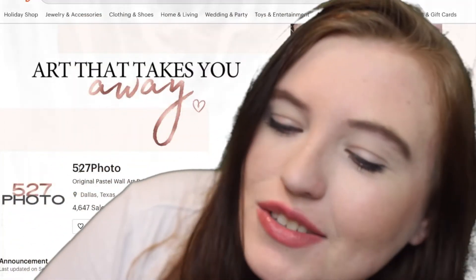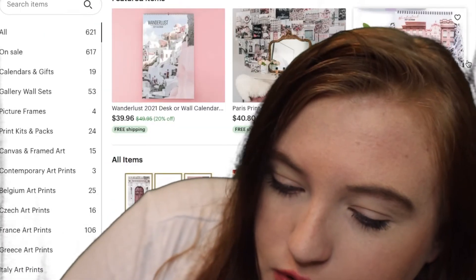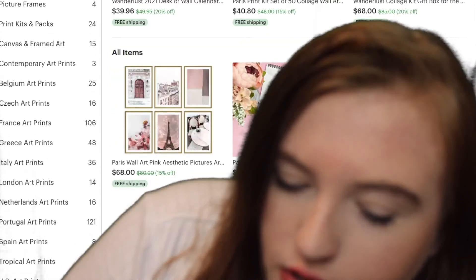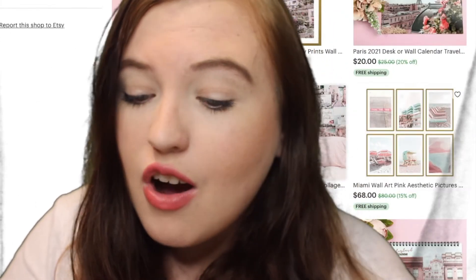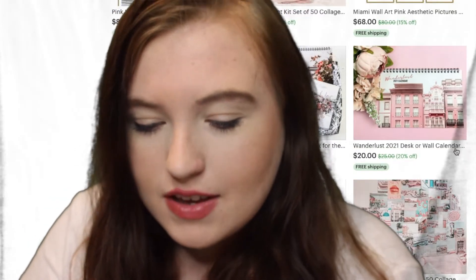This next one is another Etsy shop called 527 Photo. It comes with collage kits for you to put on your wall, and it also has other art prints to hang up. The collage prints are what I think are super cute — they're all Paris-y themed, like pink.